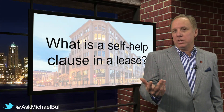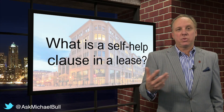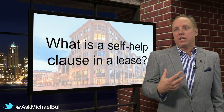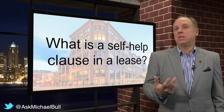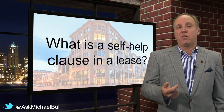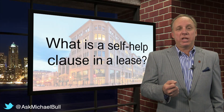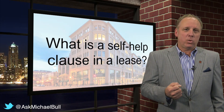One of the things as a tenant rep that we do is we look at the capital stack on the building, see when loans are coming due, see if we think the building's upside down, and see if we have a situation where we think the tenant might be in a position where they may need to evoke some self-help clauses. So it's important to know what they are and get them when you can if you're a tenant, and know how they could impact you as a landlord as well.